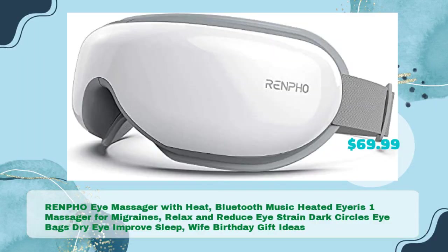Renfo Eye Massager with Heat — Bluetooth Music, Heated Iris 1 Massager for migraines, relax and reduce eye strain, dark circles, eye bags, dry eye, improve sleep — a great wife birthday gift idea, in just $69.99.